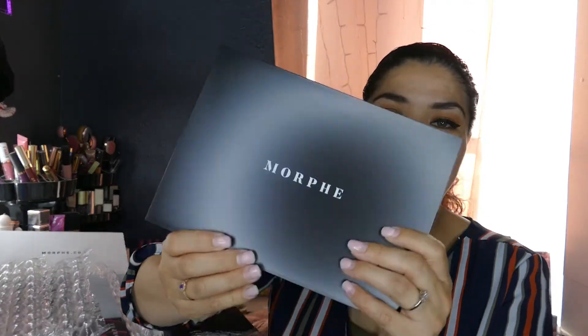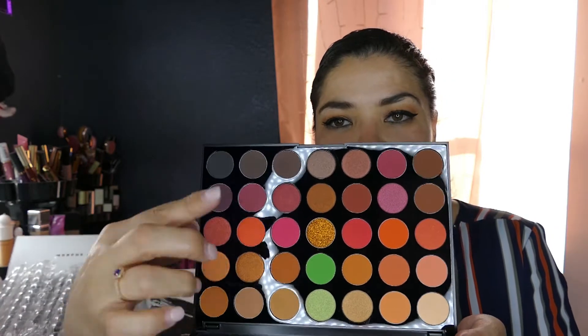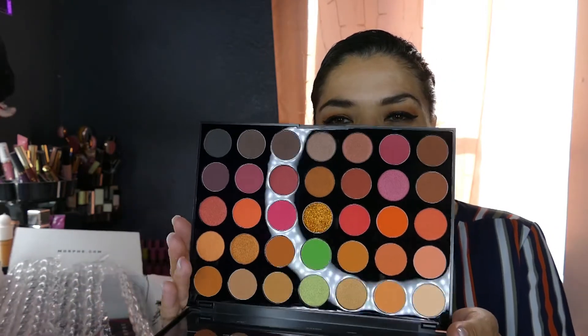Then it's the 35O3 Fierce by Nature. I'm not going to swatch because my camera is about to die and I want to do a dedicated video for these. Look at how beautiful that green is — it's just calling my name. Just stunning, that's all I could say.